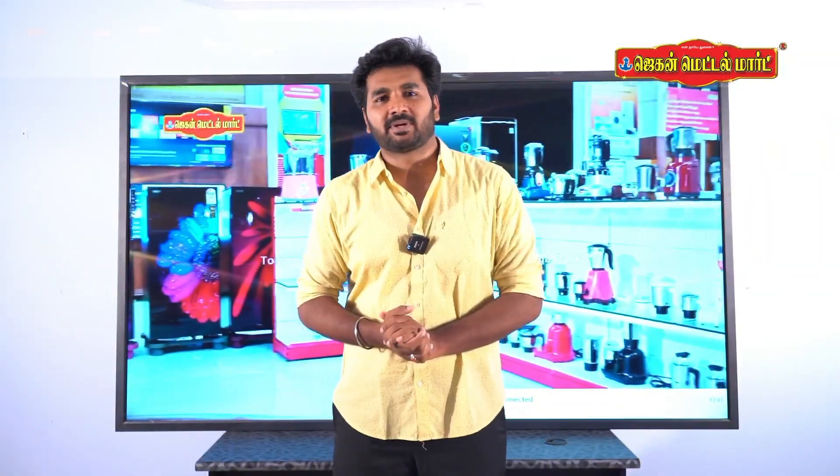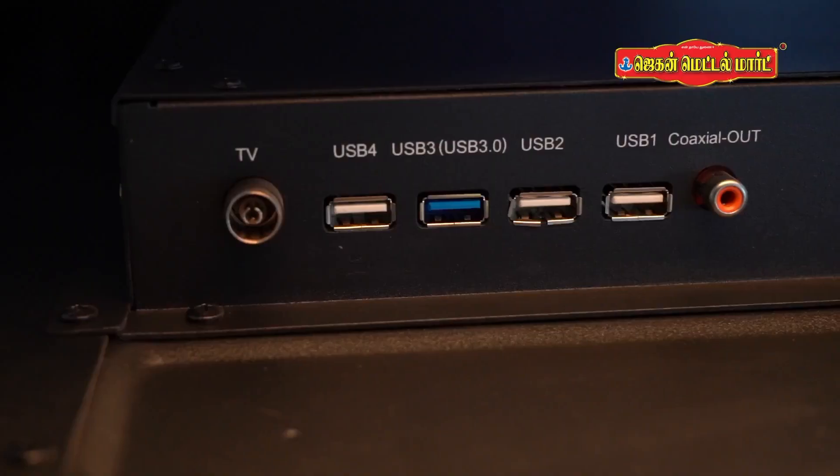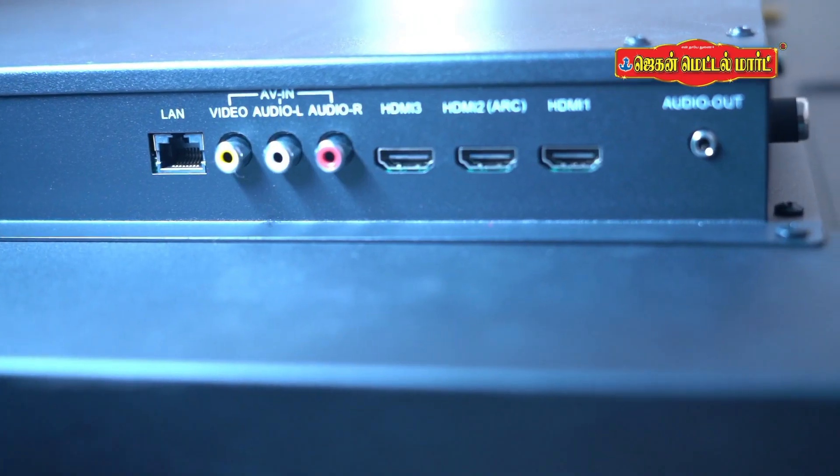There are stereo surround speakers. The TV also features 4 USB ports and 3 HDMI ports.